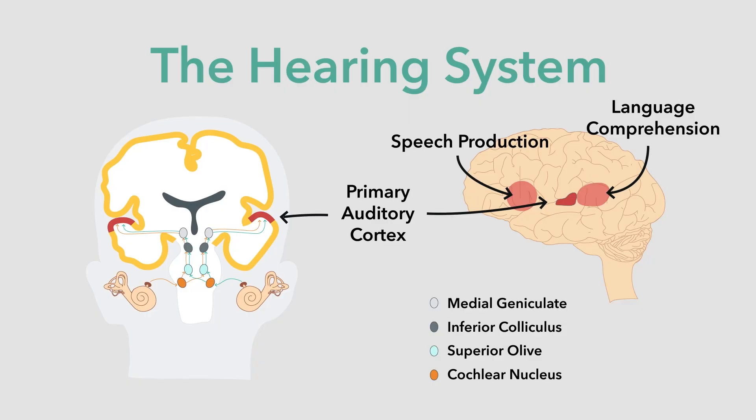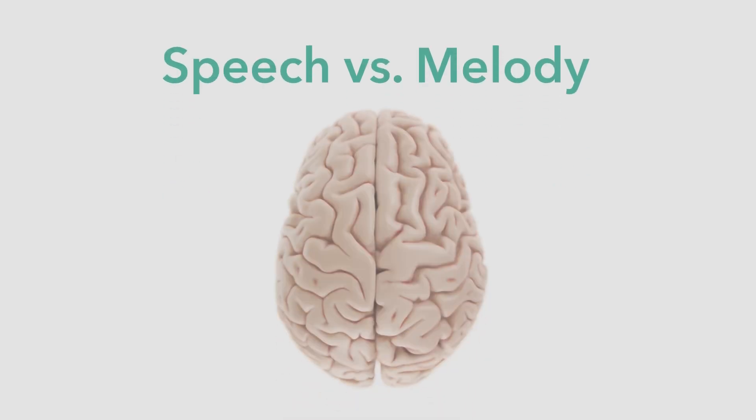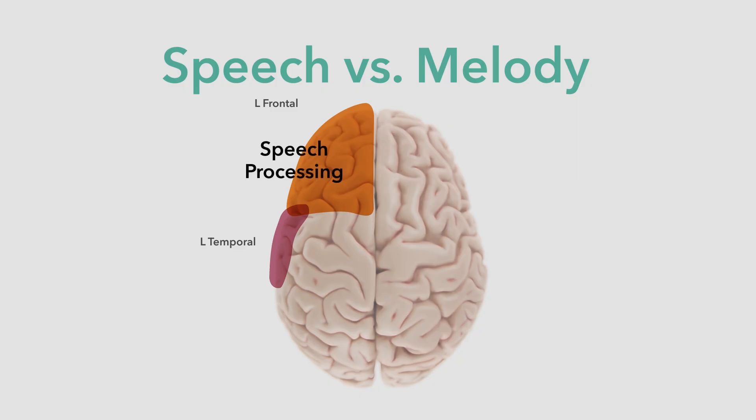Just behind the primary auditory cortex is Wernicke's area, named for the scientist who discovered that damage here, again on the left side, causes problems with understanding speech. Fortunately for us, brains like to be efficient. We evolved to let regions in the left hemisphere handle linguistic tasks. Language demands an auditory cortex and frontal region that can make very fast judgments about sound — for example, telling someone to look out for bees calls for a very different kind of action than saying look out for cheese. The sound difference between the 'b' and the 'ch' is important.